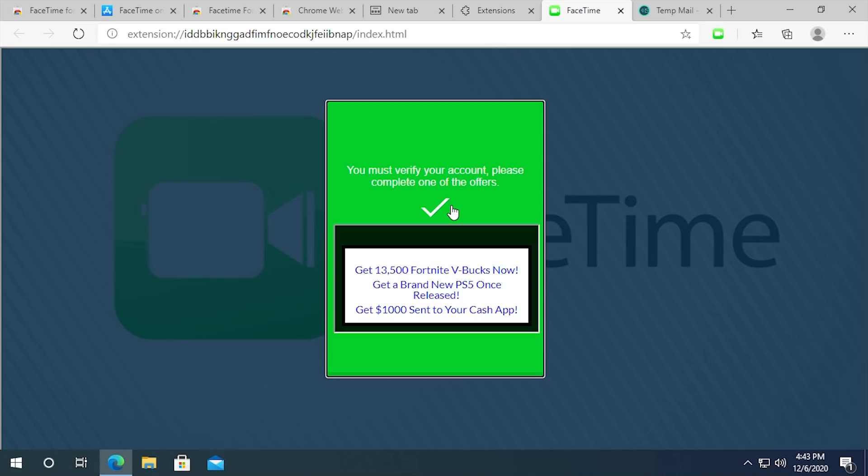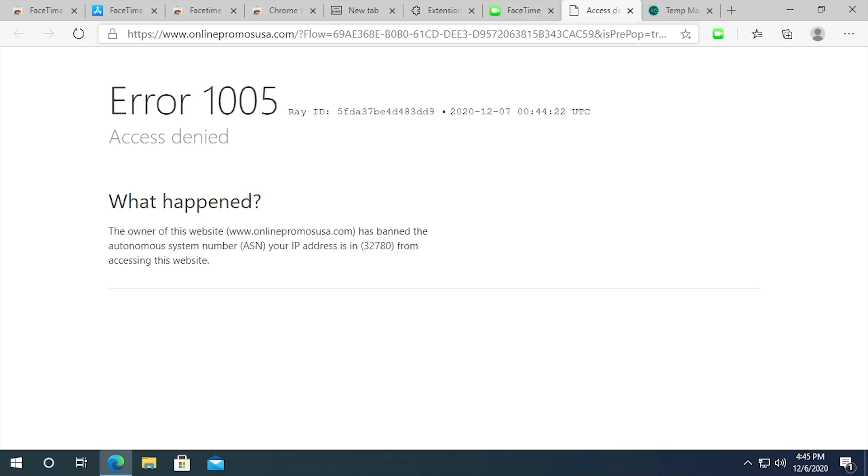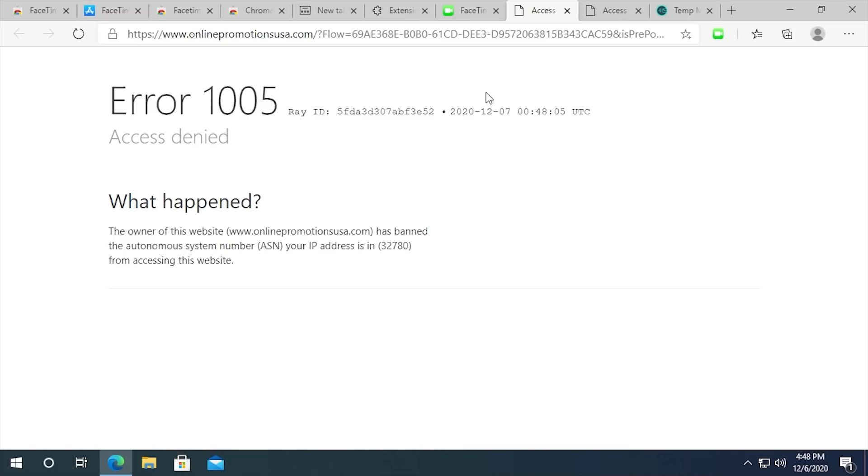Why FaceTime would require you to complete an offer should be another red flag. There's no way FaceTime would say 'complete this offer and get $13,500 Fortnite V-Bucks or a brand new PS5 once released' or 'get $1,000 sent to your cash app.' You can tell this is old — the PS5 is already out. As I hover over it, you can see this is an embedded webpage linking to rayfoldings.com, which redirects to onlinepromousa.com. They've blocked the IP address range my VPN is using — all of these links just redirect you to a completely separate survey website.